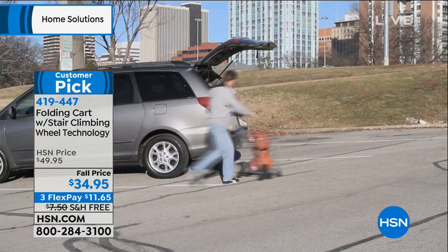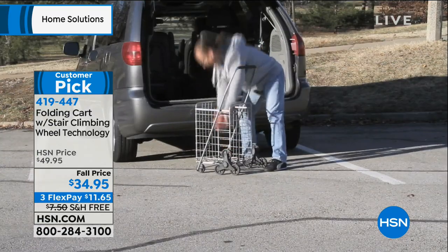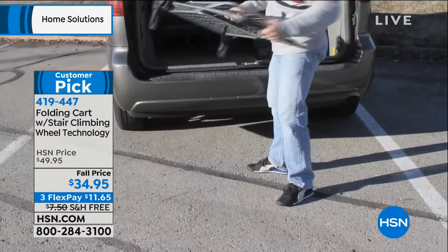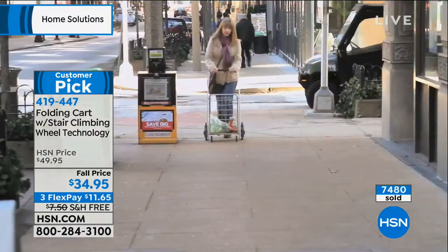Since we did a special sale price — because in the fall there's a lot of schlepping, a lot of fall cleanup, and a lot of big box shopping for kids going back to school — we put this on a special price to make it more affordable for everybody to have this helping hand in their homes. And we've sold 7,500 of them, literally in not even a couple of weeks.